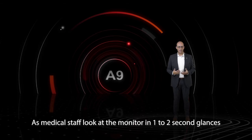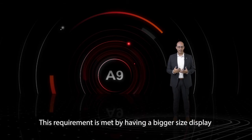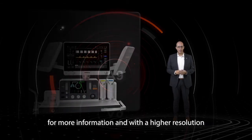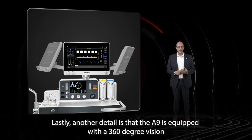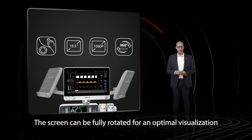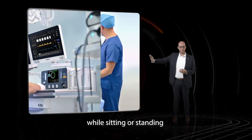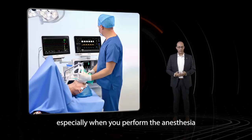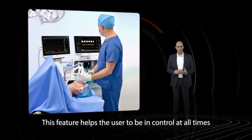As medical staff look at the monitor in one to two second glances, displays should be developed to optimize the information. This requirement is met by having a bigger size display for more information and with a higher resolution, so details can be seen more clearly. The A9 is also equipped with 360-degree vision — the screen can be fully rotated for optimal visualization while sitting or standing, helping the user stay in control at all times.